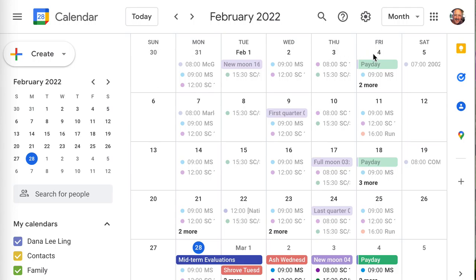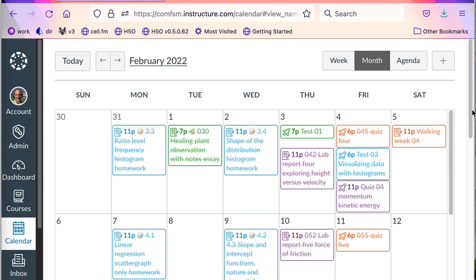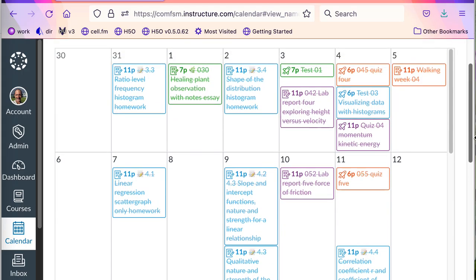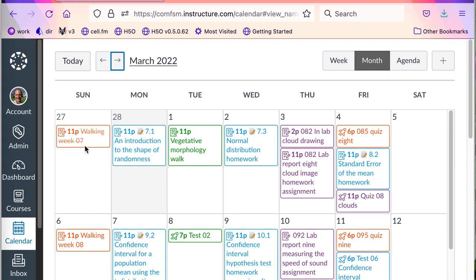Regular weeks on most calendars run from Sunday to Saturday, and this is true too for Canvas — the calendars work that way too. This has the effect that walking assignments will show up as being due on Sunday. So week seven appears on Sunday of what is technically going to be week eight of the term.